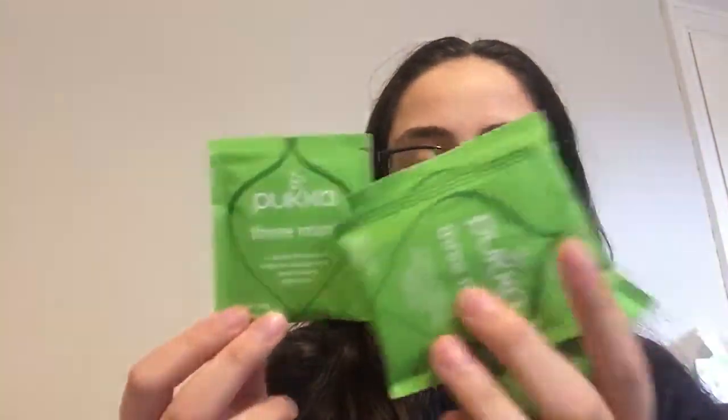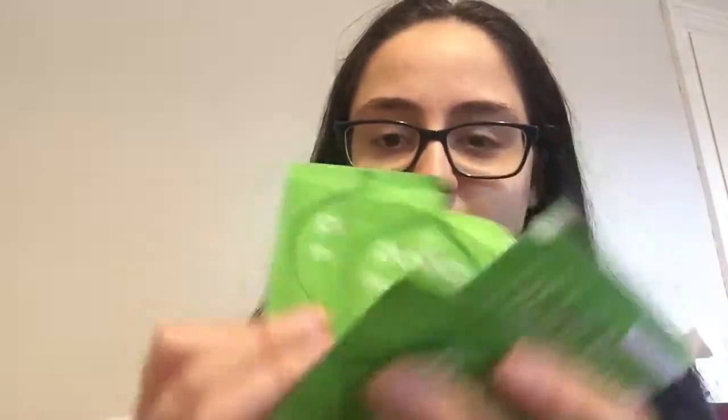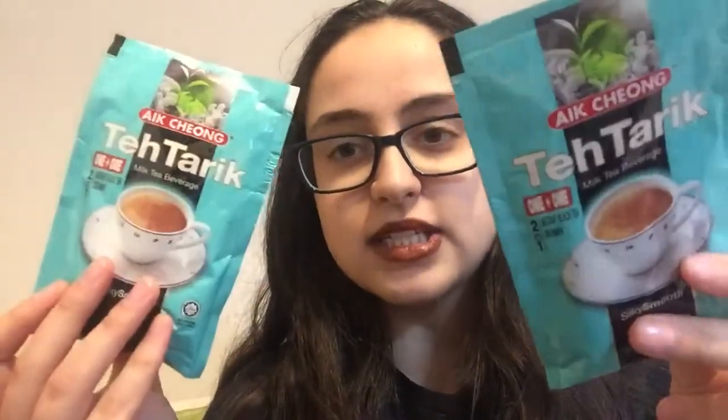I'm going to start off with the Pukka 3 Mint. The theme for most of my teas this month is minty, chocolate-scented, or banana-scented. I'm probably going to be sick of peppermint tea by the end of this month. I just have five tea bags of the Pukka 3 Mint that I want to use up, so I will do a review of that this month.